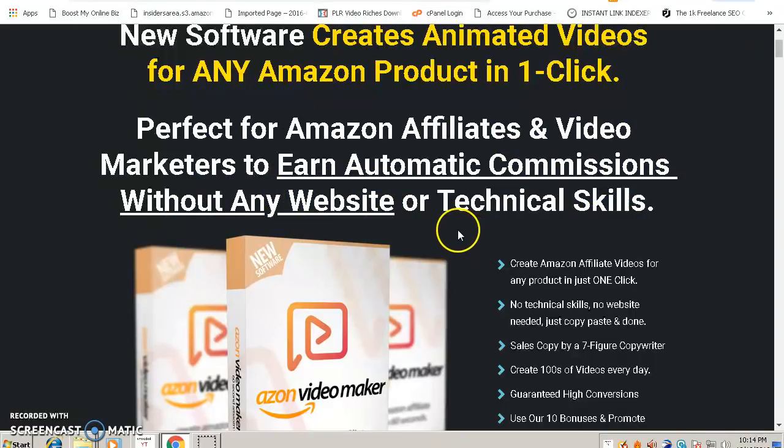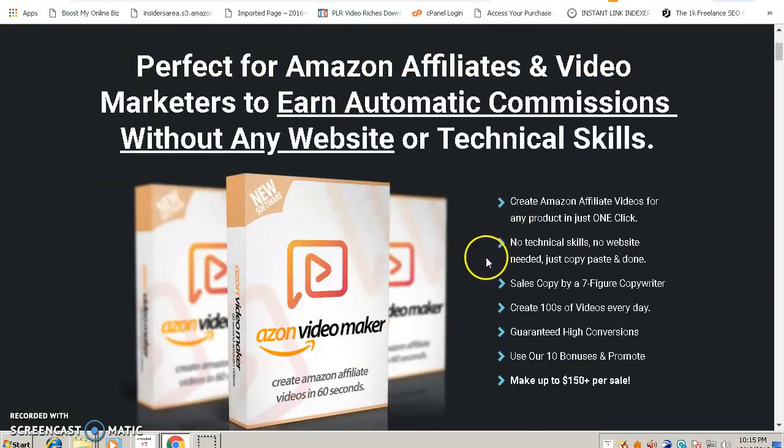What I love about this product is that you don't need to have your own product. All you have to do is become an affiliate for Amazon — you know that Amazon is the biggest e-commerce website on the internet. All you have to do is sell their products, and this software will create videos for those Amazon products which you can then sell on YouTube, Facebook, and all the popular social sites.